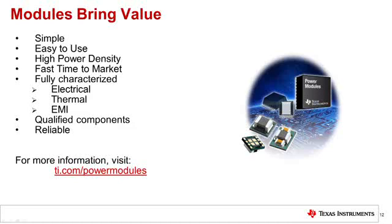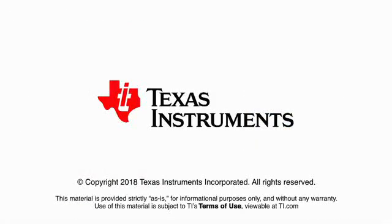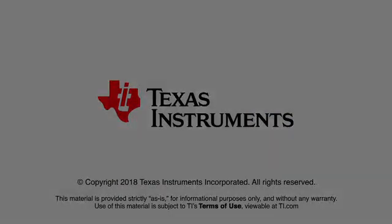For more information, visit TI.com/powermodules.